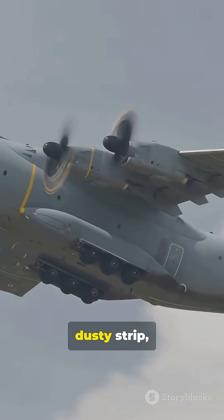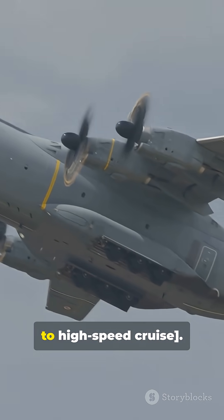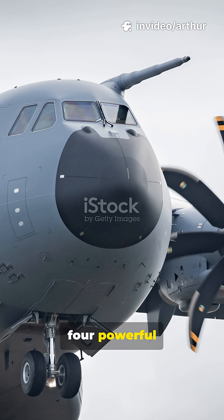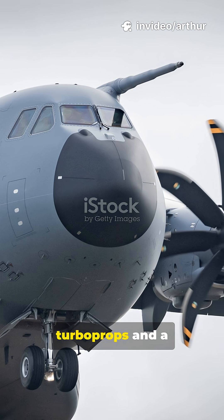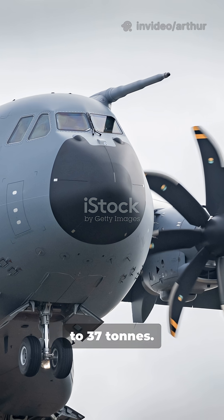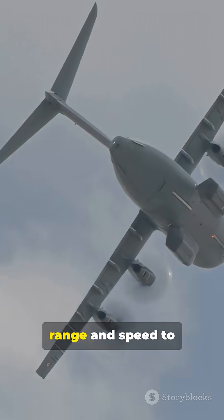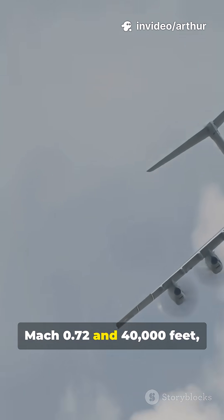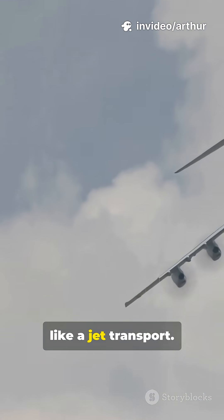Taking off from a short, dusty strip, then transitioning to high-speed cruise. Its strength is the combination of its four powerful Europrop TP-400 turboprops and a massive cargo hold that can swallow up to 37 tonnes. This gives it the range and speed to fly strategically at Mach 0.72 and 40,000 feet, like a jet transport.